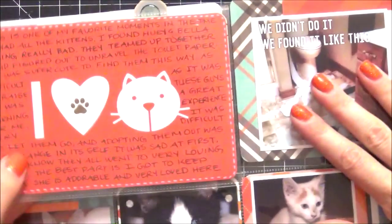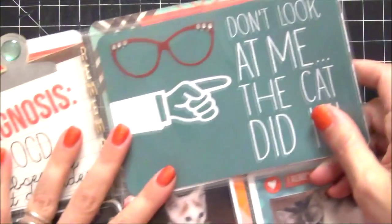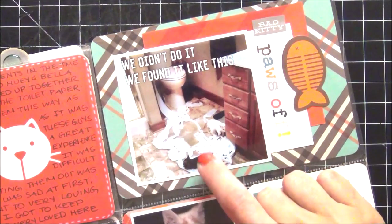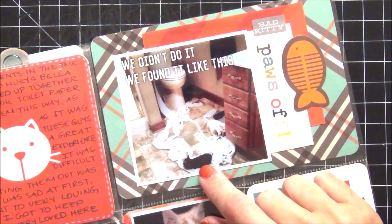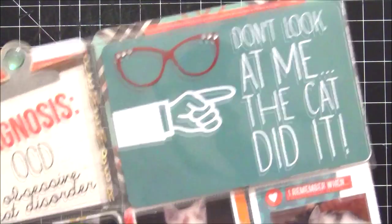This here is another Simple Stories flip pocket because I wanted to do a lot of journaling about what happened with these cats. This one is cute — it says don't look at me, the cat did it. I found them in my bathroom tearing up the toilet paper. I learned really quickly with these kittens to hide the toilet paper.